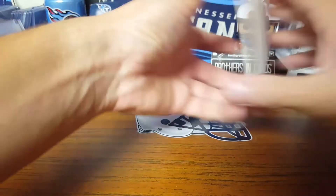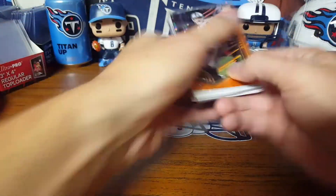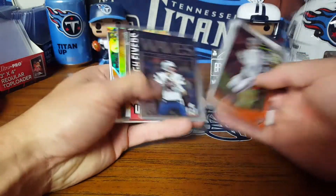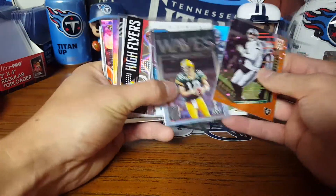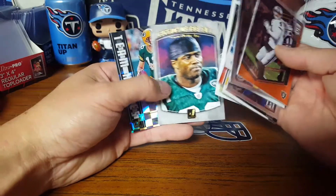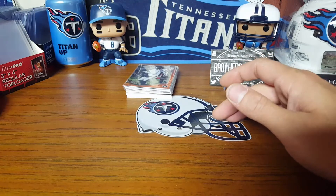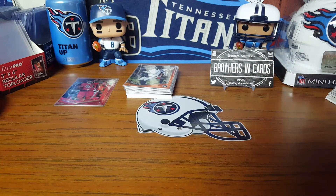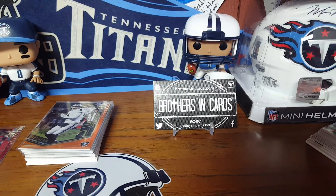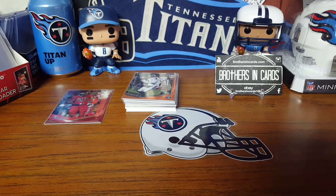So that's my September gold box from Brothers and Cards. We got some numbered cards, no hits, but that's all right - a couple cool inserts, numbered Rodgers, gold team Kamara, and some Donruss inserts I didn't have. Like I said there's not a lot of mail coming in right now, but I did pick up one card on eBay last night and working on another one. Check out Brothers and Cards - great guys, great product. Check out Snod's break tonight. See ya!